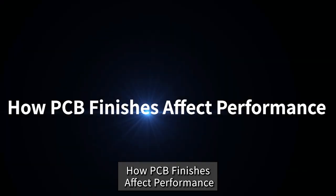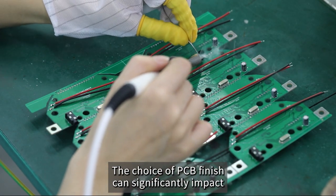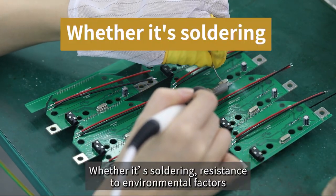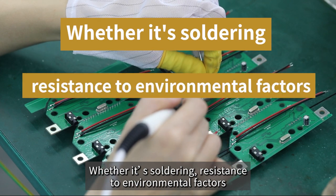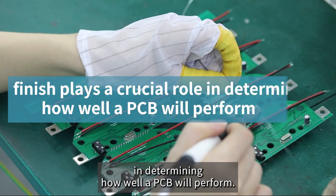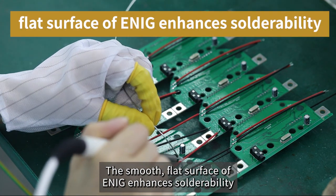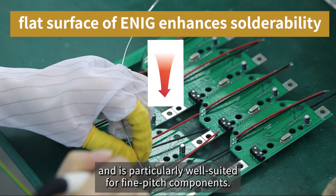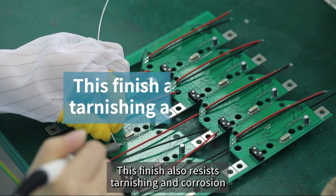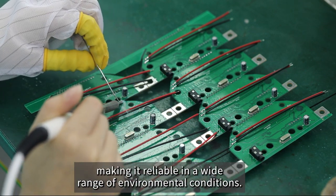The choice of PCB finish can significantly impact the performance and longevity of a circuit board. Whether it's soldering, resistance to environmental factors, or cost considerations, the finish plays a crucial role in determining how well a PCB will perform. The smooth, flat surface of ENIG enhances solderability and is particularly well-suited for fine-pitch components. This finish also resists tarnishing and corrosion, making it reliable in a wide range of environmental conditions.